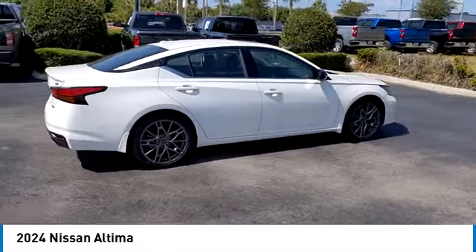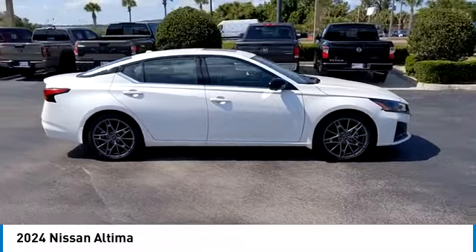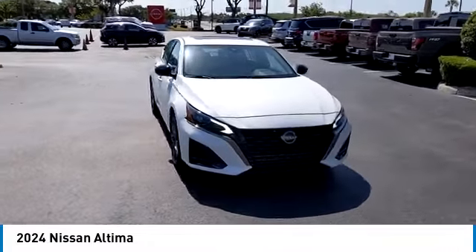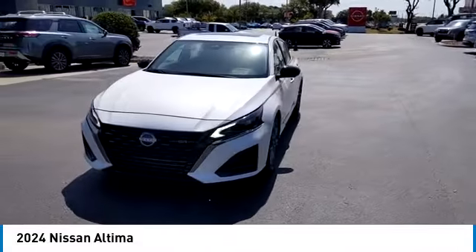LED headlights, traction control, stability control, and lane departure warning — this beauty is sure to make you the talk of the neighborhood. So call or drop in for a test drive today.